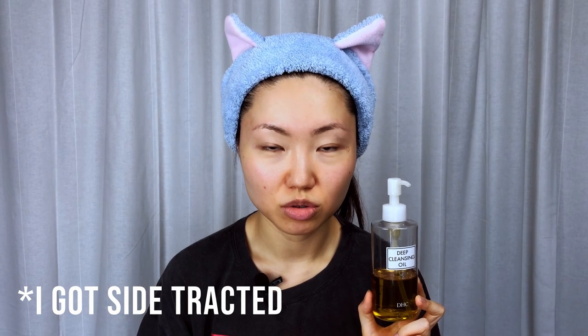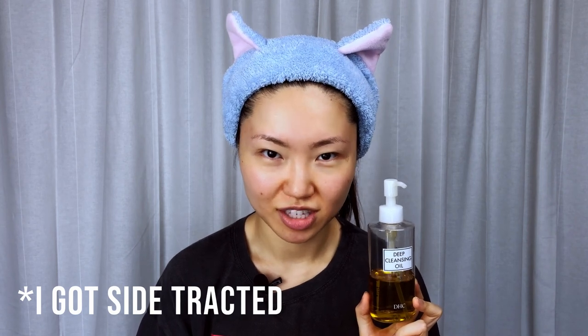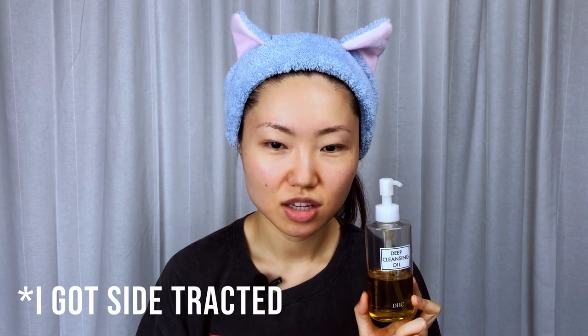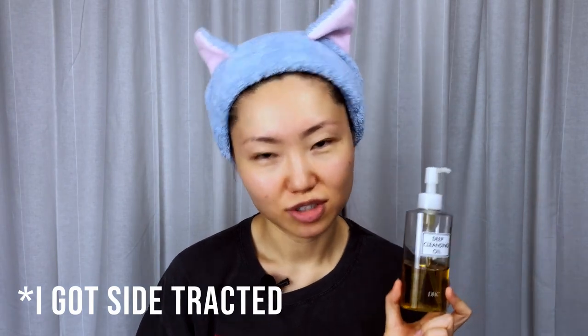So in this particular video I'm going to use this DHC cleansing oil. There are a lot of different cleansing balms in the market that you can use, but best find something that is fragrance-free. Fragrance is something that a lot of dermatologists say no to because it can potentially irritate your skin down the road — even if your skin isn't reacting now, over time there's a potential risk. So to avoid all that, just use something fragrance-free. There are a lot of options in the market.